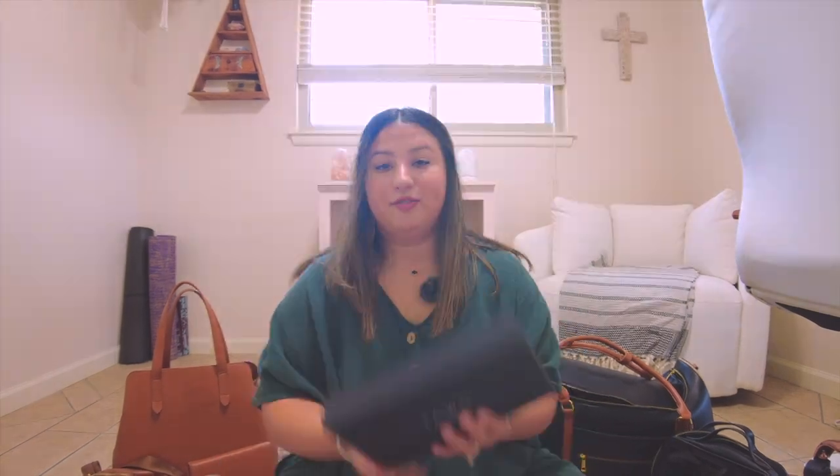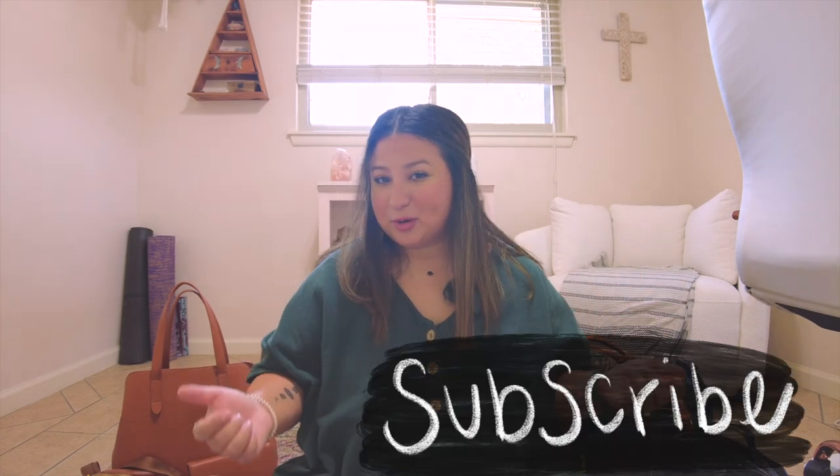Hey guys, welcome back to my channel. If you're new here, I'm Taylor and I post videos every week — kind of a range is my plan. I'm still super new to vlogging but I plan to do some reviews. I'm doing a review on Fawn Design today. I also plan to do a Disney series soon in October, with some prep and pack-with-me videos in late September.